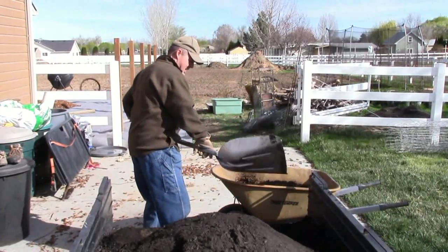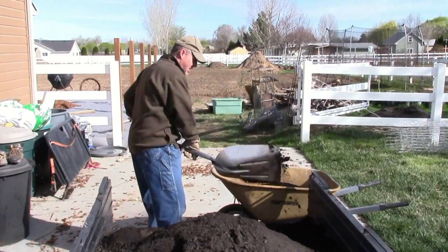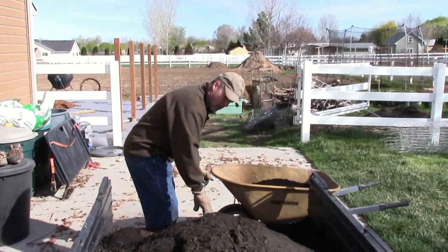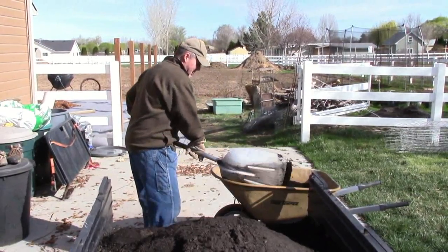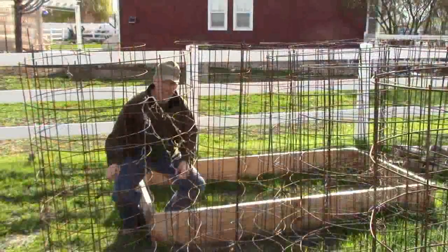We're going to get some more gooseberries — we had gooseberries at the other property and now we're going to get some more gooseberries and plant them about the property. Eventually we're going to have to stop and plant.